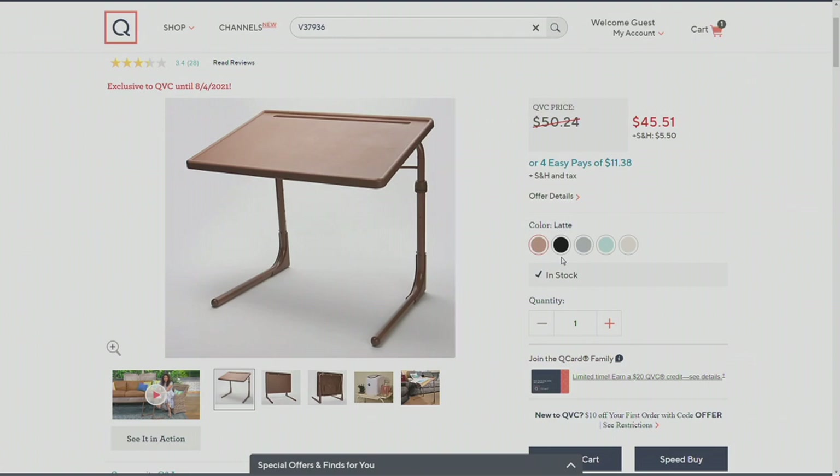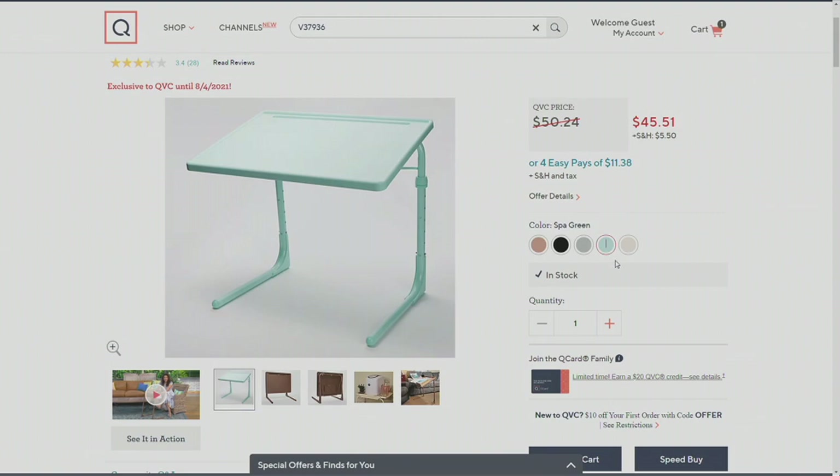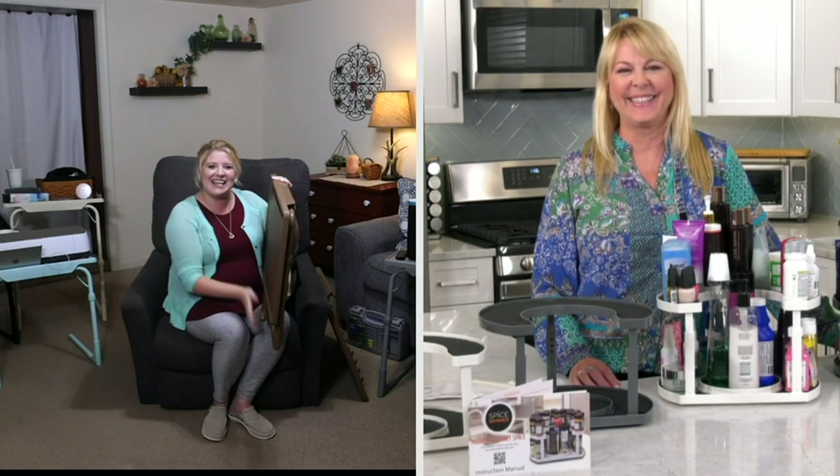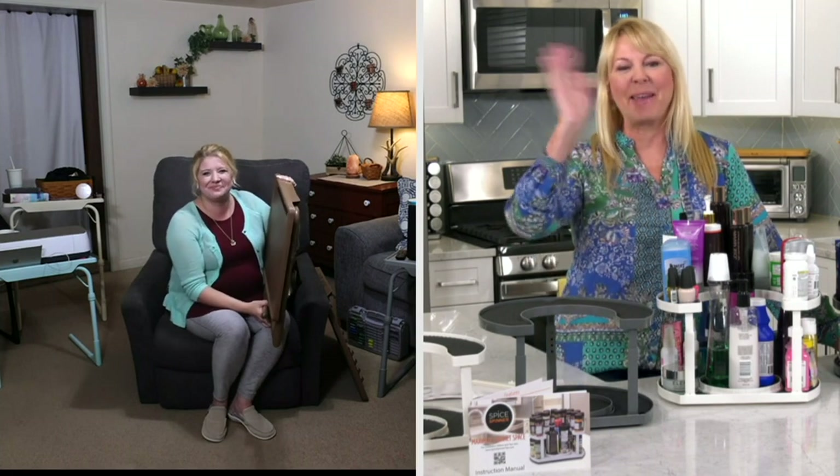Your color options are Latte, Black, Gray, that exclusive Spa Green that's so bright and cheery, and Vanilla. This is item B37936 — the next generation of Table Mates, the Table Mate Elite. Get it home today with four easy pays of $11.38.